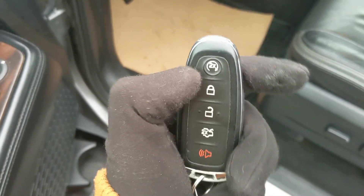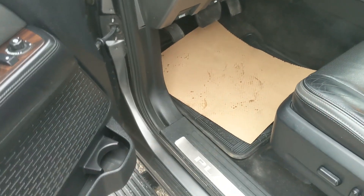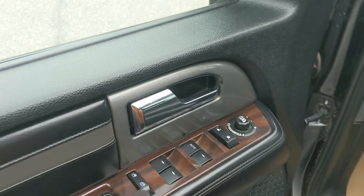Looking in, you have power windows, power mirrors, and power locks, as well as two memory buttons for your power adjustable driver seat, steering wheel, pedals, and mirrors.